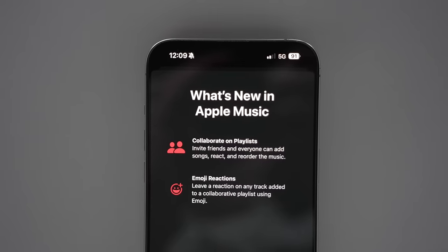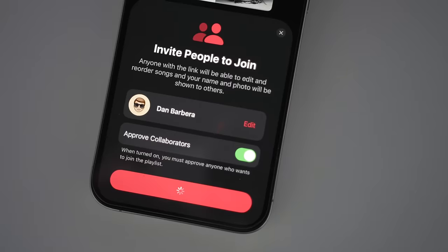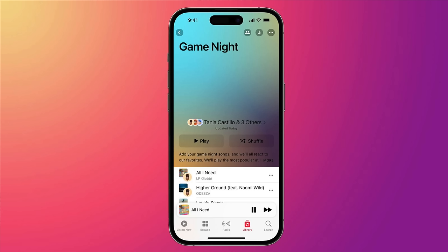In Apple Music, there is a new collaborative playlist option for Apple Music subscribers, which allows multiple people to add, reorder, and remove songs in a shared playlist. Users are also able to leave animated emoji reactions next to songs in that playlist.